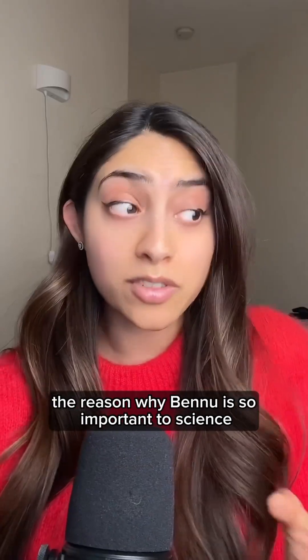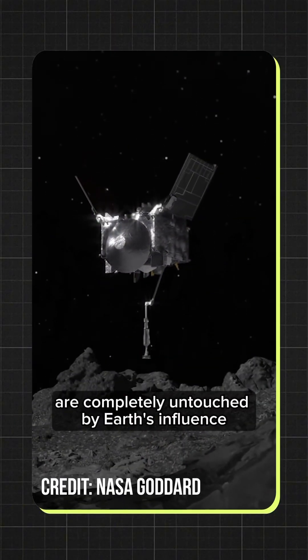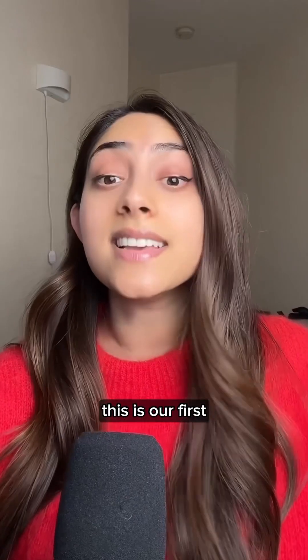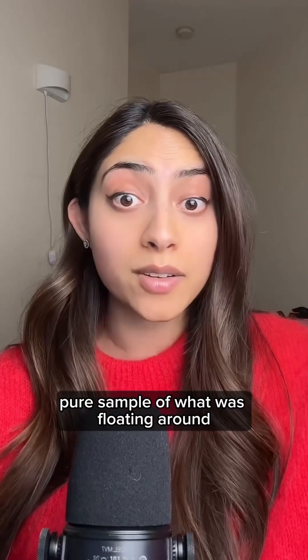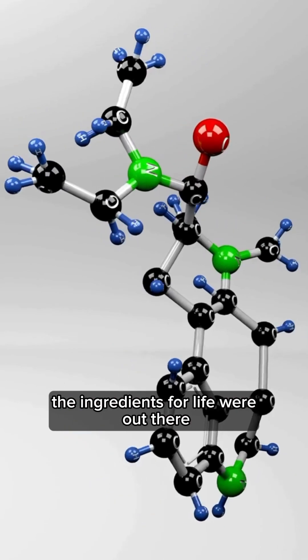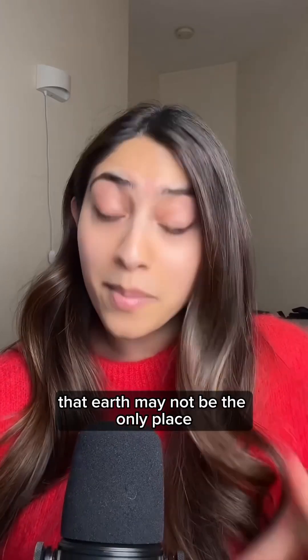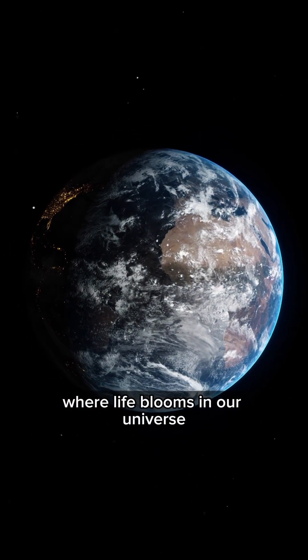The reason why Bennu is so important to science is because its samples are completely untouched by Earth's influence. Unlike other meteorites that crash land here on Earth, this is our first pure sample of what was floating around in our early solar system. The big takeaway? The ingredients for life were out there from the very beginning. This definitely increases the chances that Earth may not be the only place where life blooms in our universe.